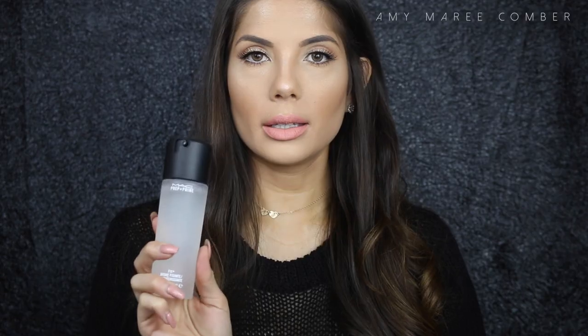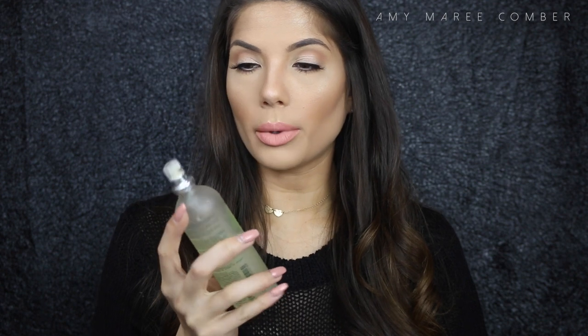Moving on to setting sprays — I love MAC Fix Plus. It's amazing to set your face, and you can also spray yourself before applying foundation. I also love the Caudalie Beauty Elixir — it smells so fresh, and it hydrates the skin. I like to use it in summer to refresh the face; just give it a spray and you feel refreshed, and your foundation and powder sets beautifully.